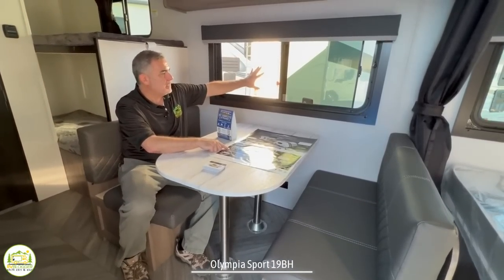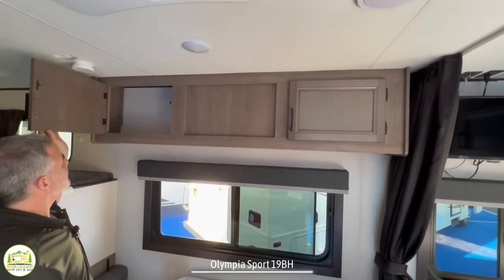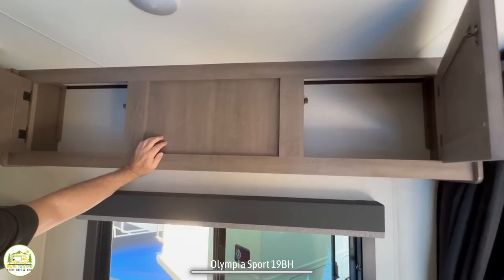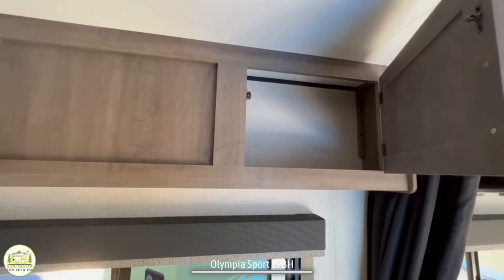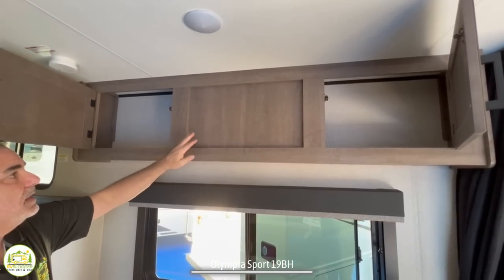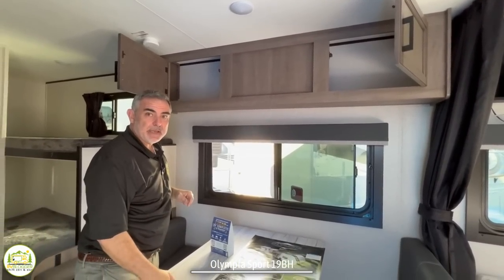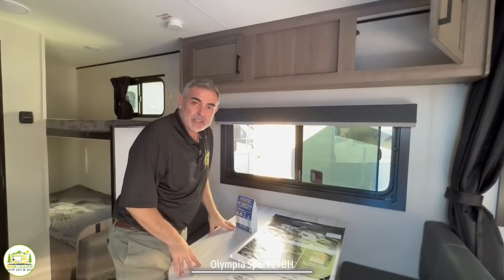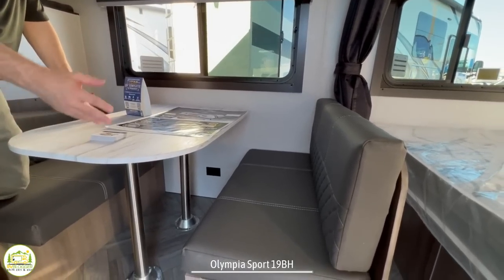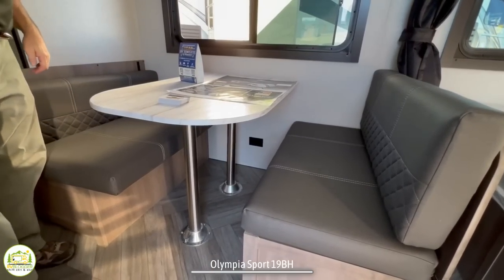Above the dinette, you've got a nice big window and cabinets above, but these cabinets are not very deep and they have a solid panel in the middle so you can't access part of the space at all. If I were redesigning this camper, I'd make these cabinets deeper, maybe add a third door in the middle, to take full advantage of that storage space. They did do a great job underneath each of the dinette benches — there is storage under there, though you have to remove the pillows and pull up the plywood to access it.